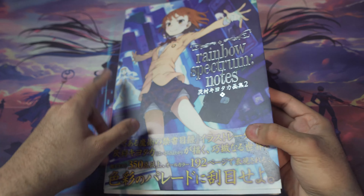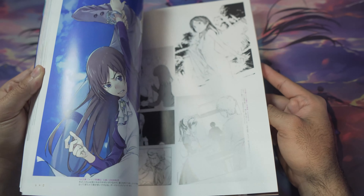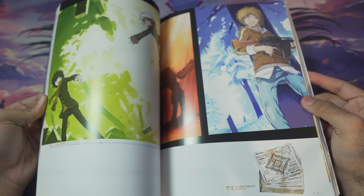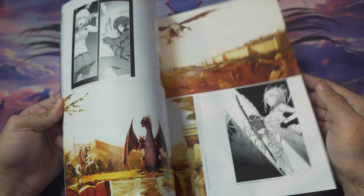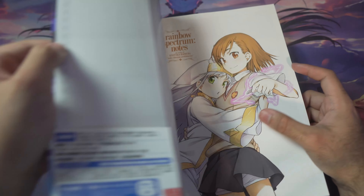There's also an art book for New Testament — the first half is called Cross. I imagine there will be a second one for the second half of New Testament eventually, but it hasn't been confirmed yet. If you've watched Index III or read the light novels, this artwork will be very familiar.